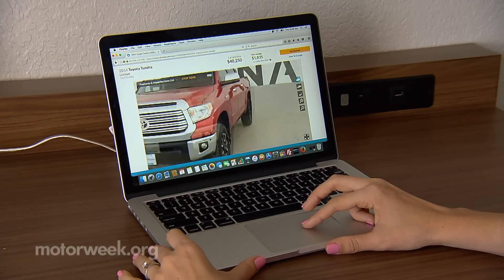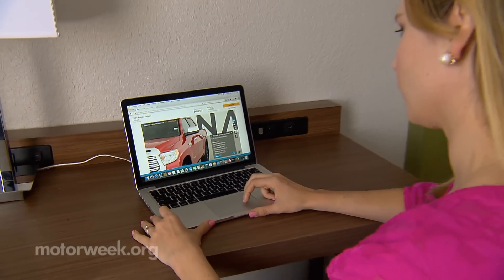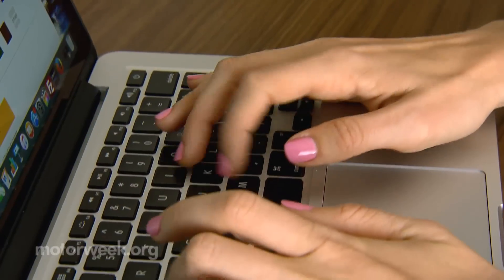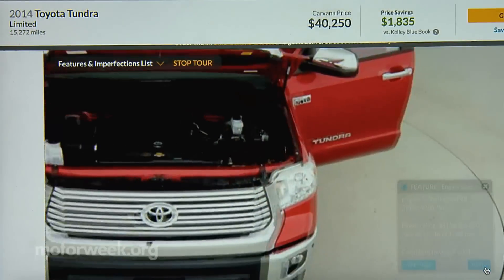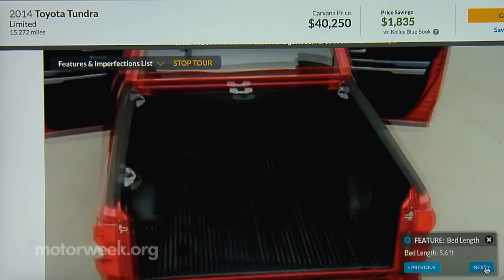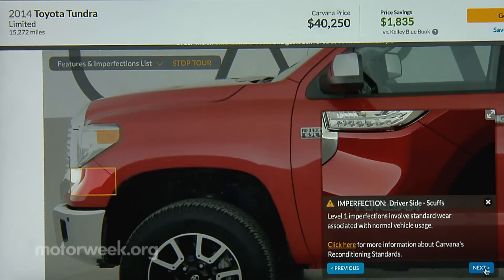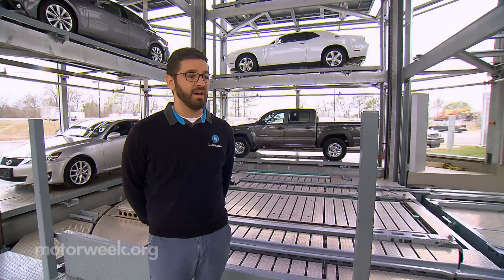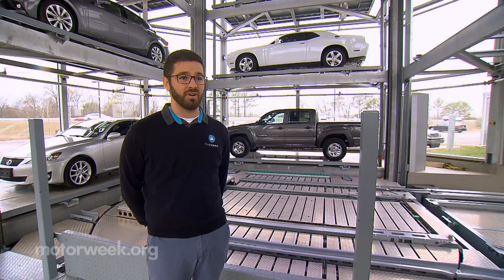Business begins on Carvana's website. They have over 7,500 vehicles, and customers can search just like any other website. They can take a 360-degree tour of the interior and exterior. Carvana highlights the top imperfections on the vehicle, making sure customers have a really good understanding of what kind of imperfections their used cars have.